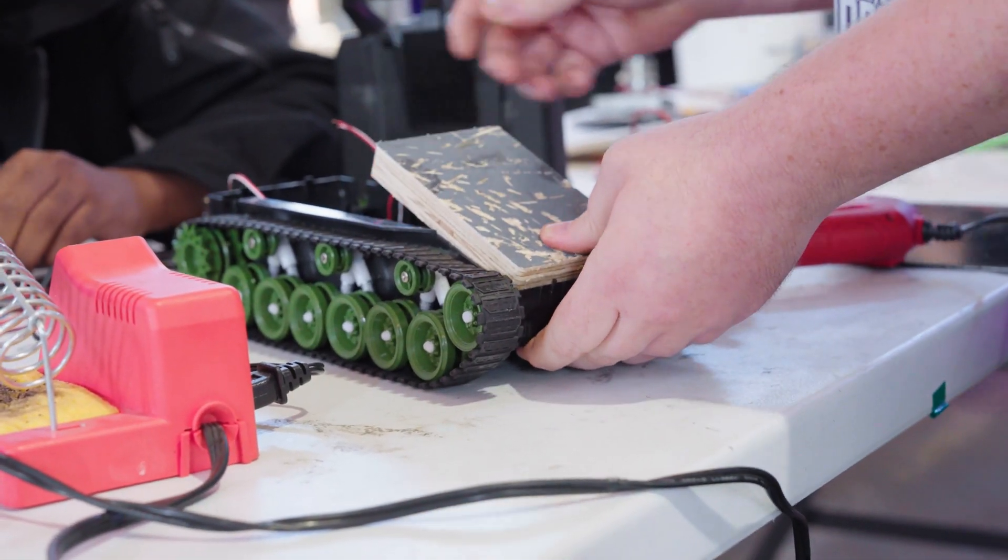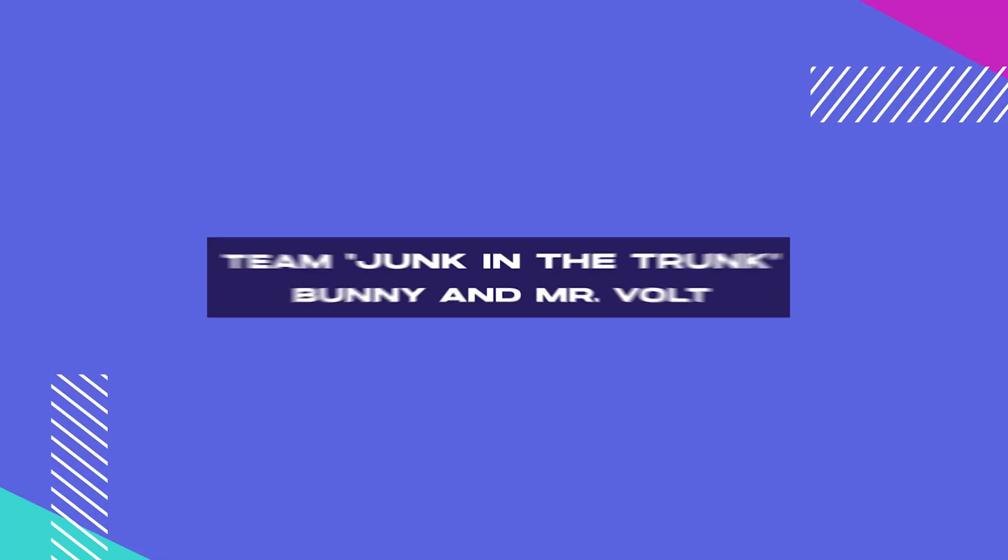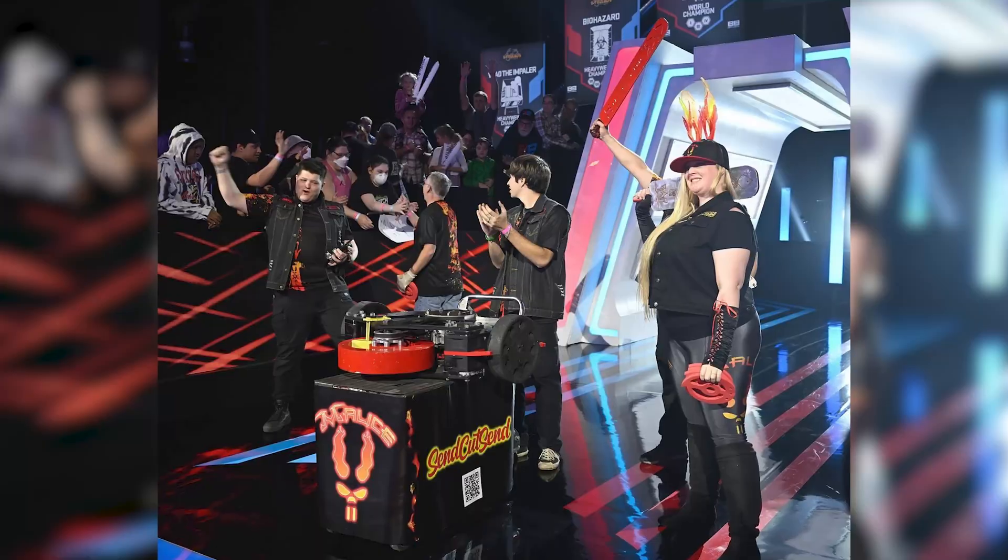Robots can be eight pounds and they need to have an active weapon. Hi, my name is Bunny. I'm from San Jose, and I've built combat robotics for 21 years.